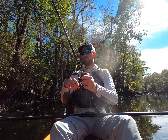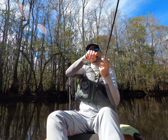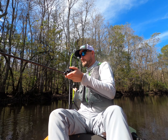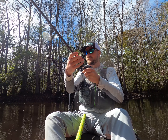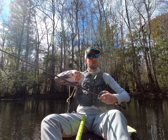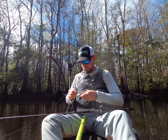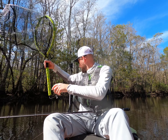Been itching to get back out here and finally did. Got a late start today but we'll see what we can get into. Hope you enjoy! Fish on! Oh, it's a nice one — that's a good bowfin. That was a good one.